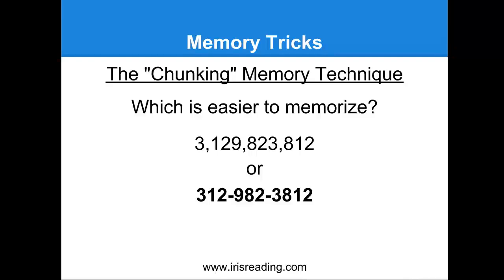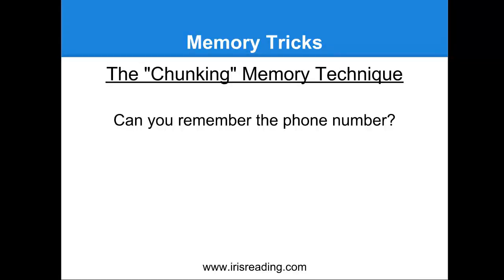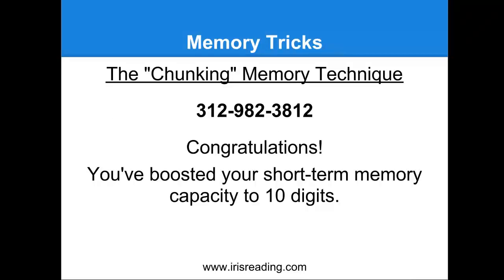I want you to look at that number I was showing you. Now I want you to quickly try to commit it to memory — I'll give you about 10 seconds to memorize it, and then I'm going to take the number away. Can you remember that number? Write it down or type it out. If you were doing this, you were chunking the information — we chunked it into three parts. Here's that number again: 312-982-3812. If you were able to memorize that, congratulations — you've boosted your short-term memory capacity to 10 digits.